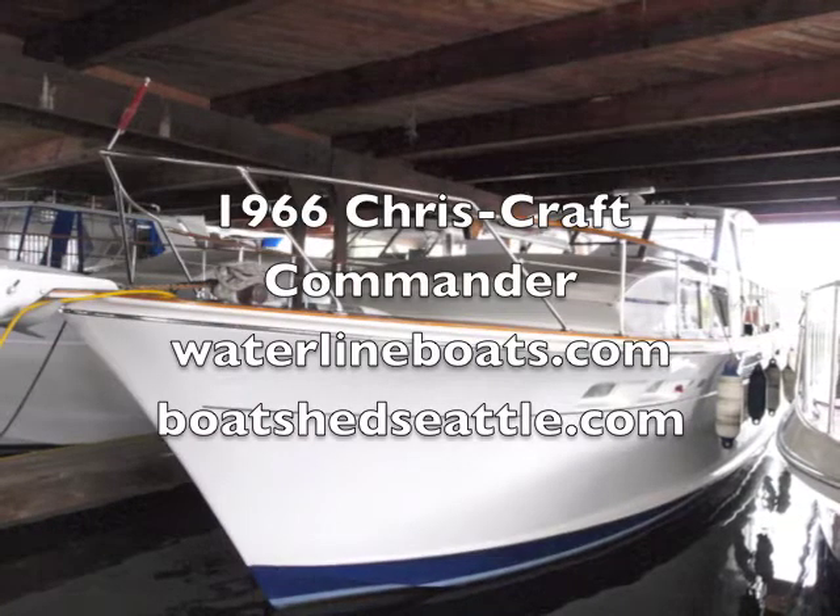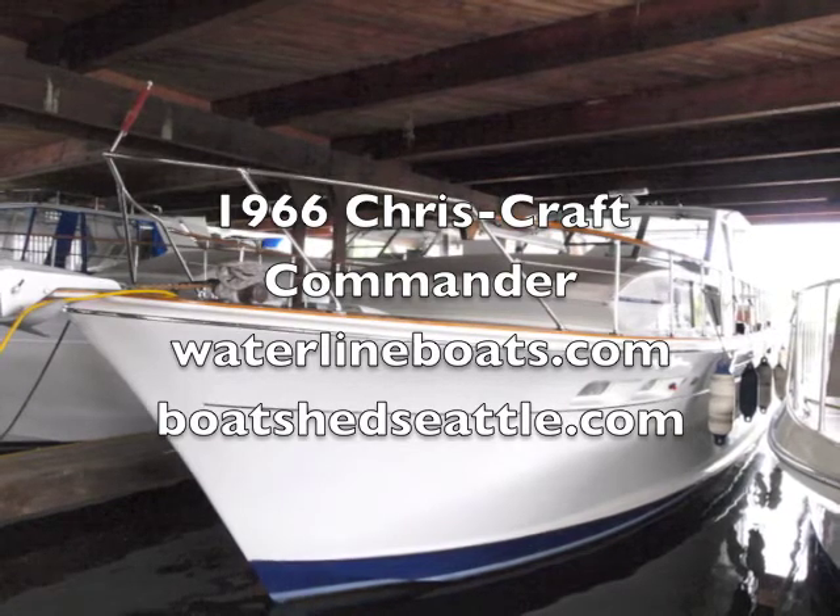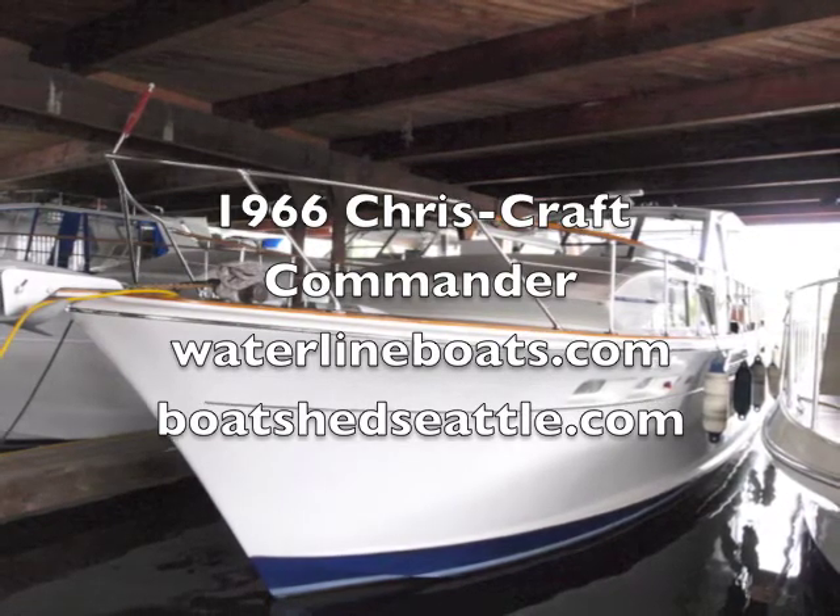I'm Scott Helker with Waterline Boats in Boatshed, Seattle, presenting a brief video walkthrough of our listing for this beautiful 1966 Chris Craft Commander.